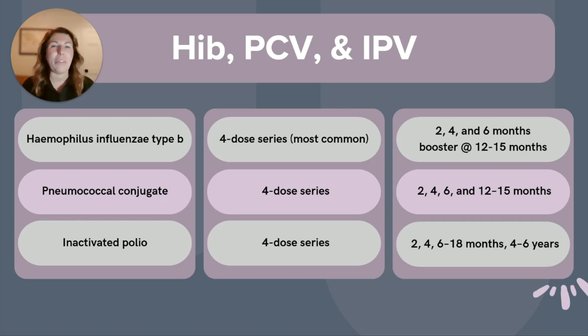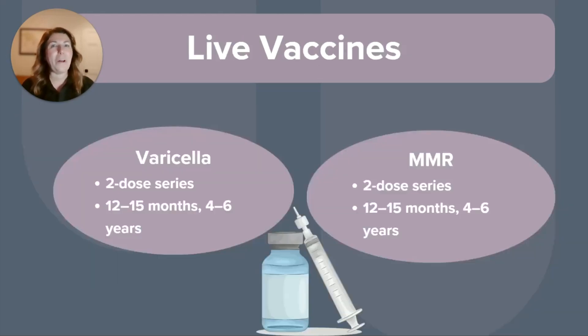What are the two live vaccines we give during childhood? If you said MMR and varicella, you are correct. The measles, mumps, and rubella — or MMR — is a two-dose series administered at 12 to 15 months, and four to six years.